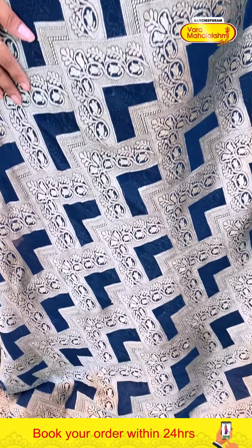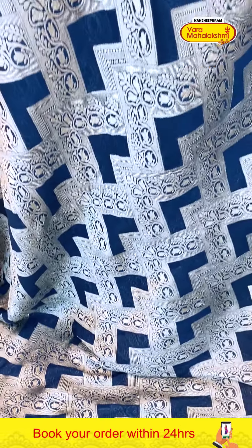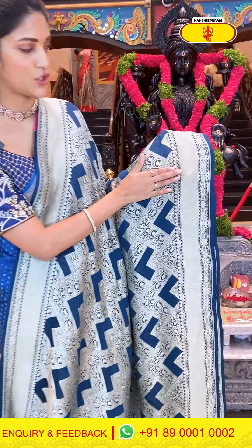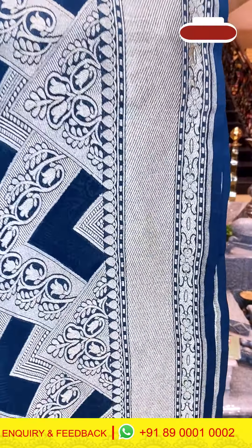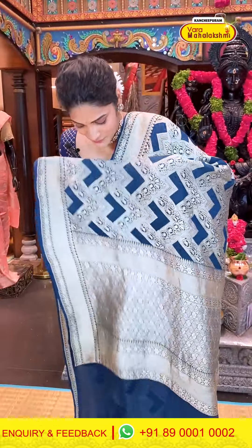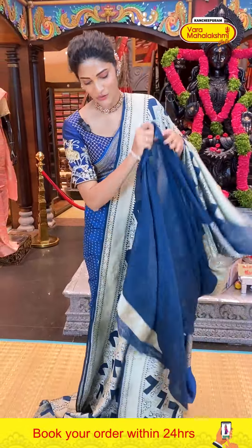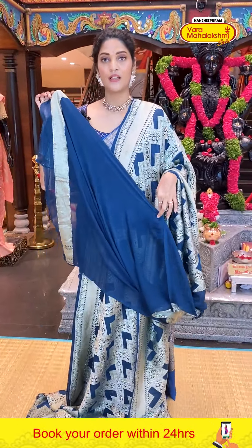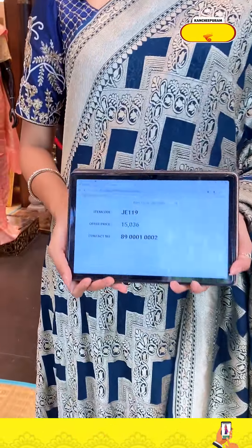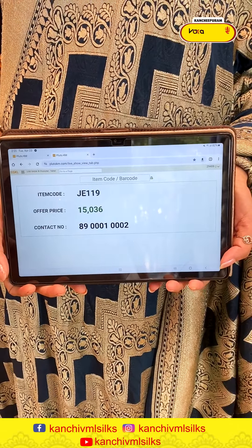This saree has zari weaving — a very royal looking saree. The body has a simple cross lines pattern in zari weaving, and a self blouse. It is a very elegant and rich-looking pattern. Saree item code JJ119, offer price 15,036 rupees.